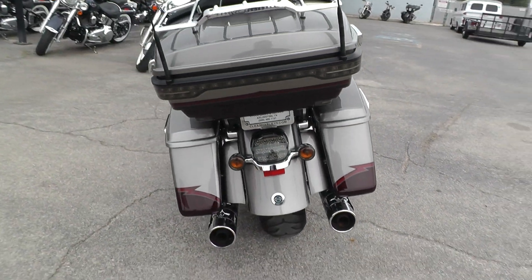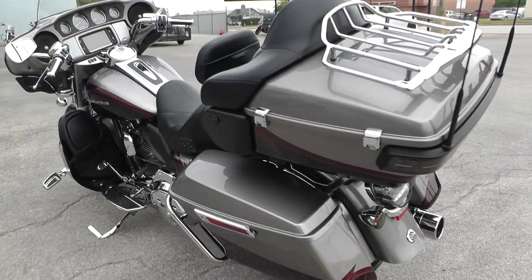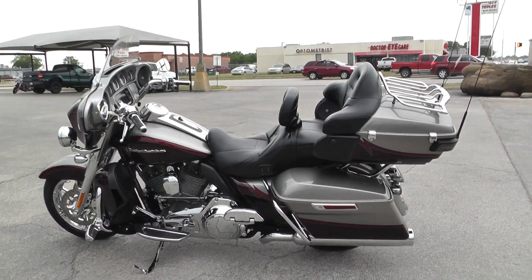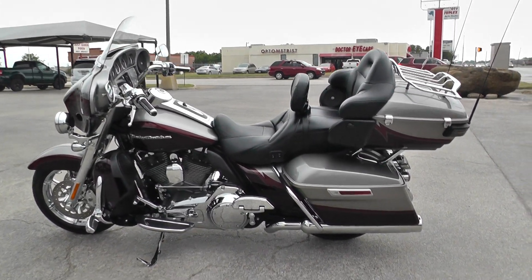Good tires, front and rear. It's one of our certified pre-owned motorcycles, so we do a multi-point inspection on it, test ride it to make sure everything's working properly, then give it a professional detail.